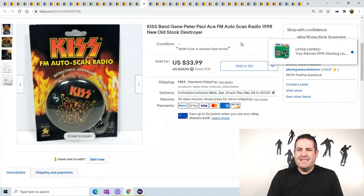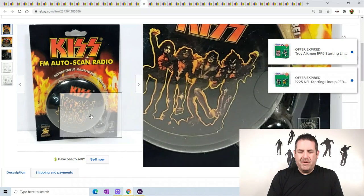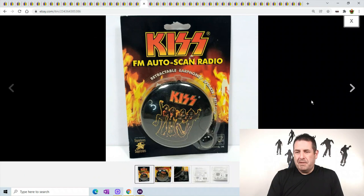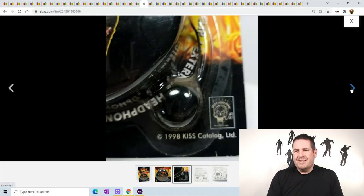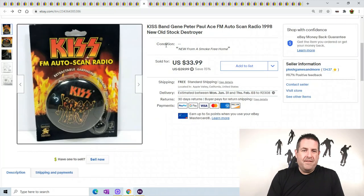Kiss - this is an FM radio, if you can believe that. Who would want an FM radio nowadays? But Kiss is super popular still even in 2022. This is from 1998 - the Kiss catalog - and it's a working FM radio. It sold for $33.99.